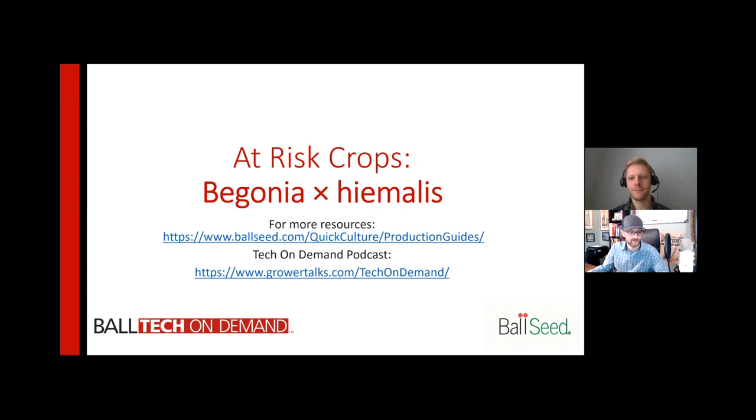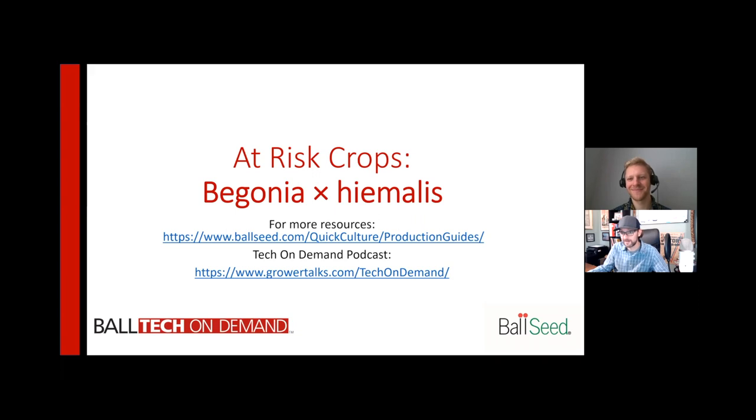Nathan, thank you so much for your time today covering this important crop and for all the work that our technical team and experts do on behalf of growers around the world. Thanks for having me, Bill — it was fun. I'm Bill Calkins with Tech on Demand wishing you a fantastic season.